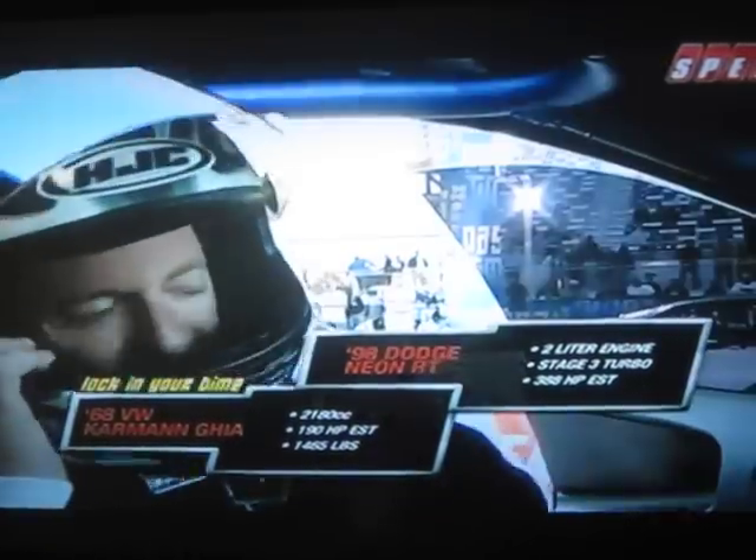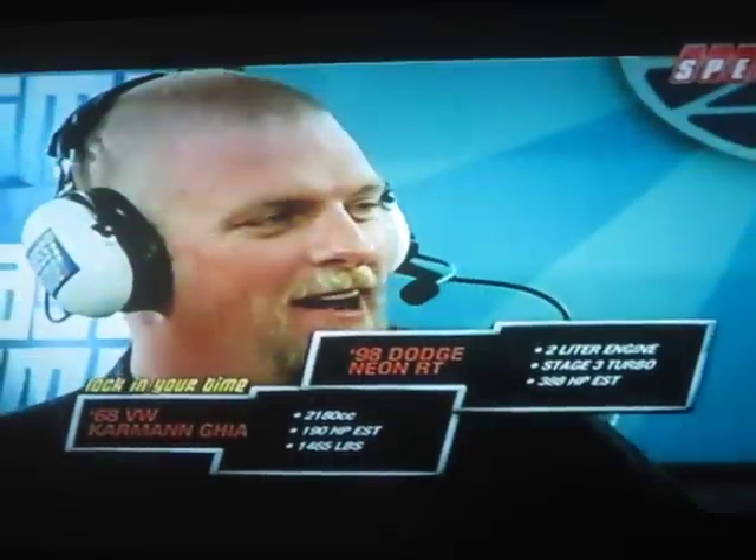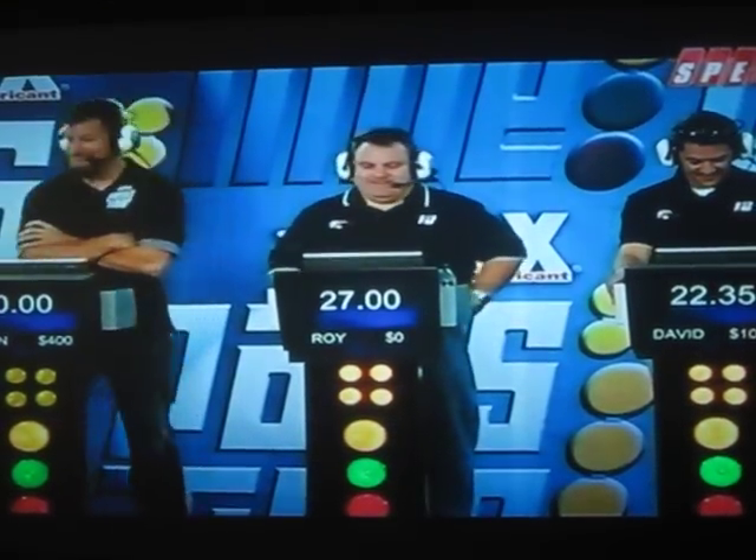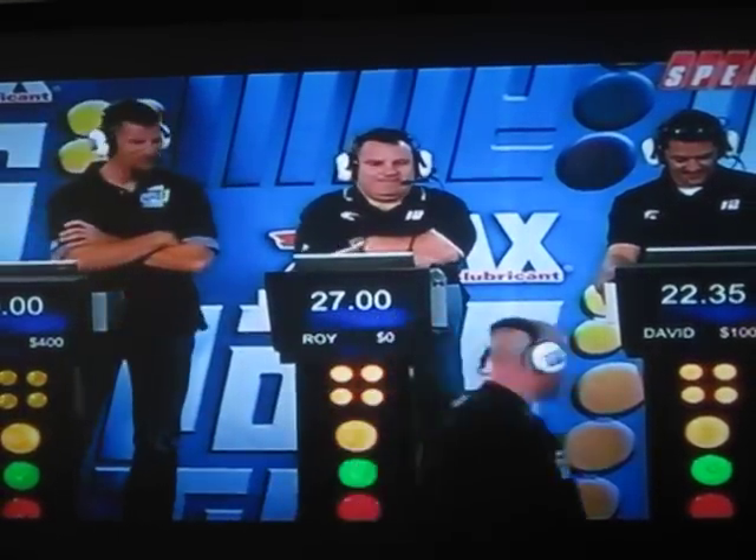All right, well, let's get those times locked in. David's already locked in — they're always locked in. And just for shiz-nit and giggles, come on, let's get in there. All right, let's take a look at those times: Ken Herring with the hero, Roy with the 27-something, David with the 22.35.